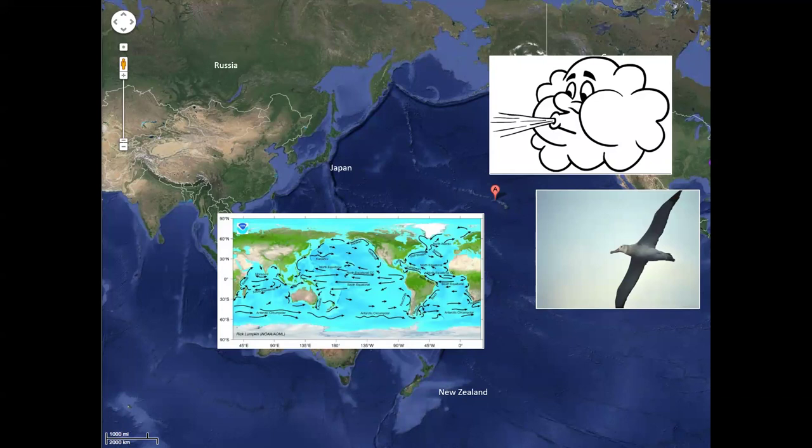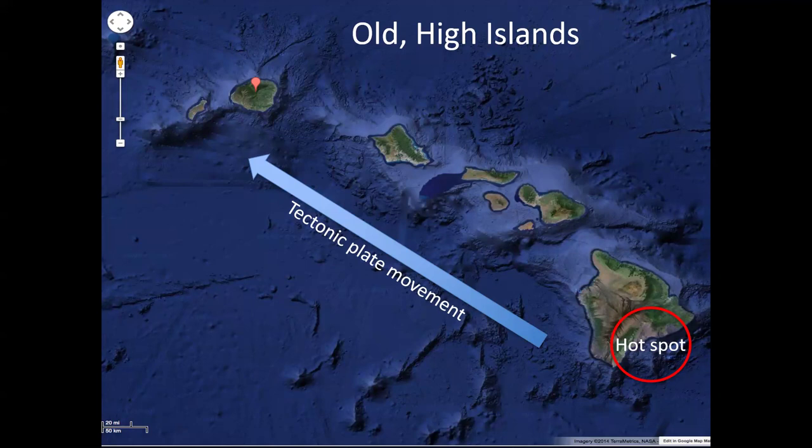The Hawaiian Islands form from a hot spot — a break in the crust where magma shoots through into the ocean, cools into lava rock, and builds up until it becomes a mountain above water. It's actually the tallest mountain from base to height if you count the underwater portion — not Everest. The islands started with Ni'ihau, the oldest and most eroded, as the plate shifted over time.